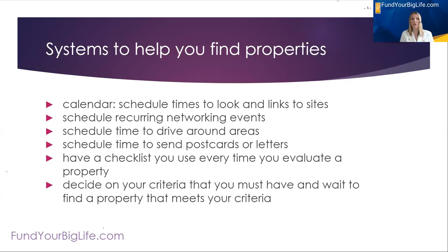Now let's talk about systems. Systems are ways to make you efficient and help you be repeatable in your success. Systems in this situation would be following a calendar, scheduling times to go look for properties, and saving the links to places where I look for properties as a recurring calendar event. Schedule recurring networking events on the calendar. Schedule time to drive around areas and look for houses that need work. Schedule time to send postcards or letters, and have a checklist you use every single time you evaluate a property or write an offer. Decide on your criteria and wait for a property that meets it — don't force a house into a purchase by violating your criteria.